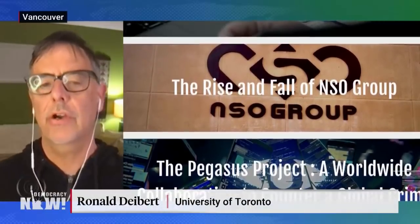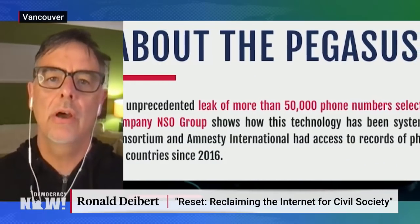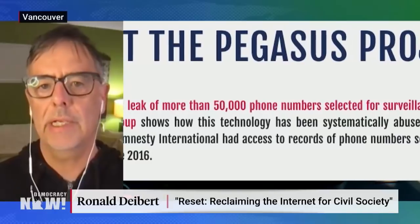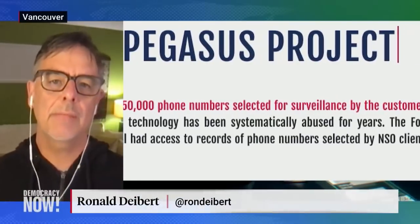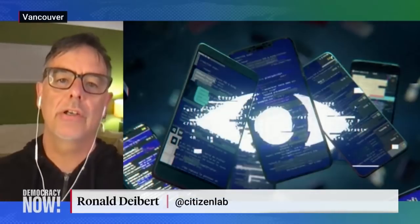By that I mean that the surveillance technology could be implanted on a target's device without any visible interaction on the part of the user — no evidence that this is happening. It exploits a flaw in Apple's iMessage application that even at the time Apple did not know about.